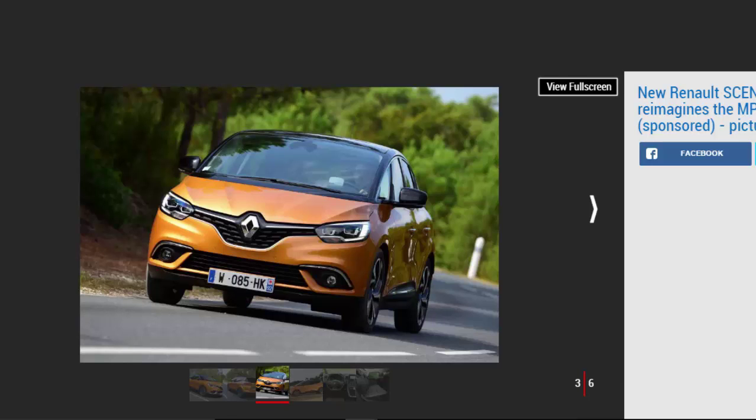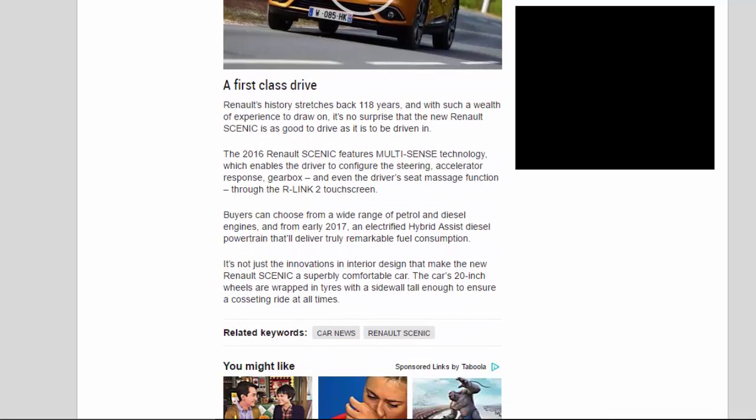Renault's history stretches back 118 years, and with such a wealth of experience to draw on, it's no surprise that the new Renault Scenic is as good to drive as it is to be driven in. The 2016 Renault Scenic features multi-sense technology, which enables the driver to configure the steering, accelerator response, gearbox and even the driver's seat massage function through the R-Link 2 touchscreen. Buyers can choose from a wide range of petrol and diesel engines, and from early 2017 an electrified hybrid-assist diesel powertrain delivering truly remarkable fuel consumption. The car's 20-inch wheels are wrapped in tires with a sidewall tall enough to ensure a cosseting ride at all times.